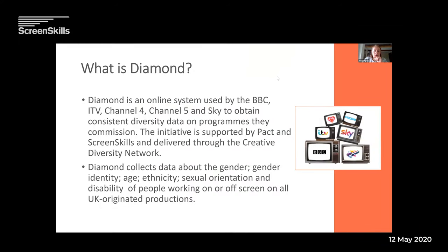For those of you who've never used Diamond before, or even Silvermouse, here's a little intro about what Diamond is. It's an online diversity monitoring system used by all the major broadcasters — BBC, ITV, Channel 4, Channel 5, Sky — and it gives consistent diversity data on all the programmes they commission, both on screen and off screen.